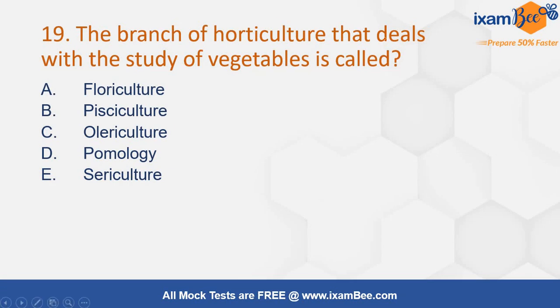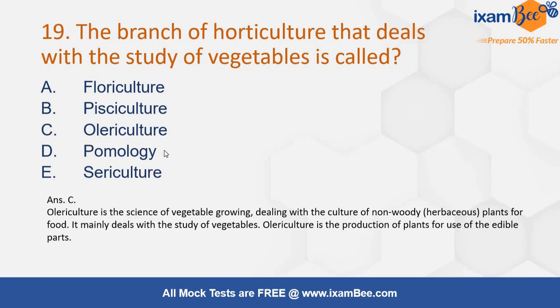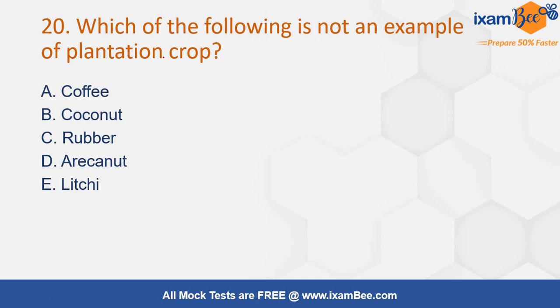The branch of horticulture that deals with the study of vegetables — options are floriculture, pisciculture, olericulture, pomology, or sericulture. The correct answer is option number C, olericulture. In pomology we study fruits; in floriculture we study plants; in sericulture we study the rearing of silkworms. So the correct answer is olericulture.